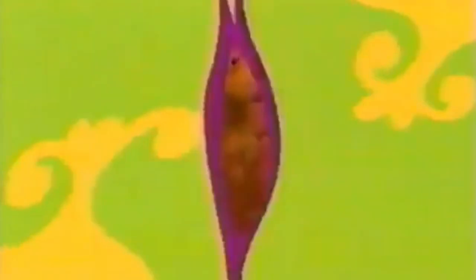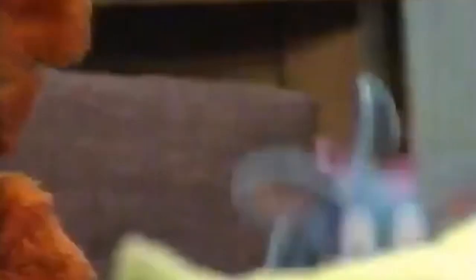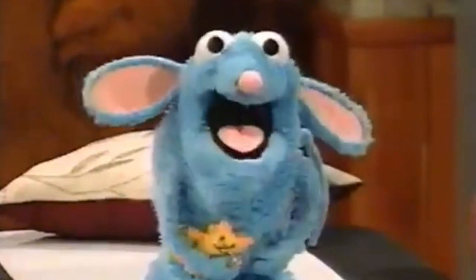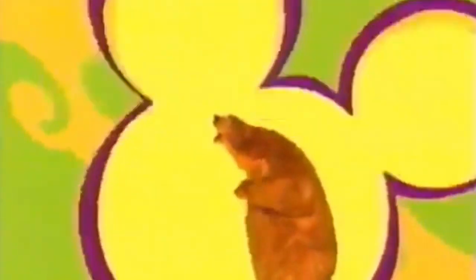Sure, you know that Bear lives in the big blue house, but what about the others that hang out there too? Like Tudder. He might look like a regular blue mouse, but no siree — he's got rhythm. Cha-cha-cha. Woo-la-la. He makes funny noises. And he's a really good cook. So come see Tudder and the rest of the gang — they're waiting for you in the big blue house. Bear in the Big Blue House, and Tudder too, coming up next inside Playhouse Disney.